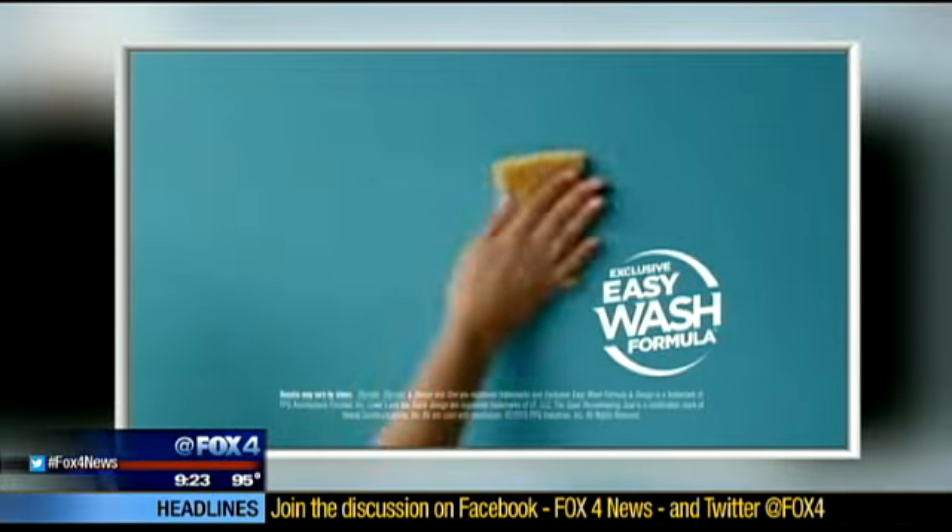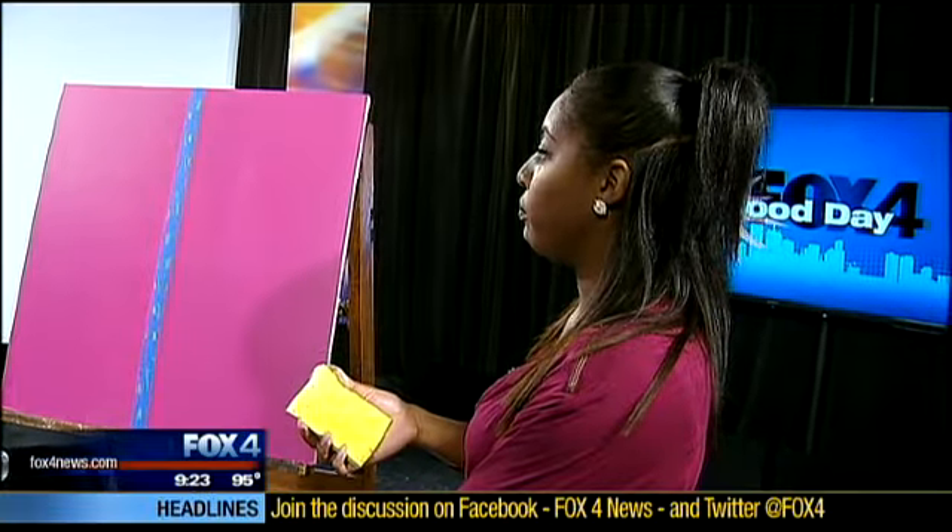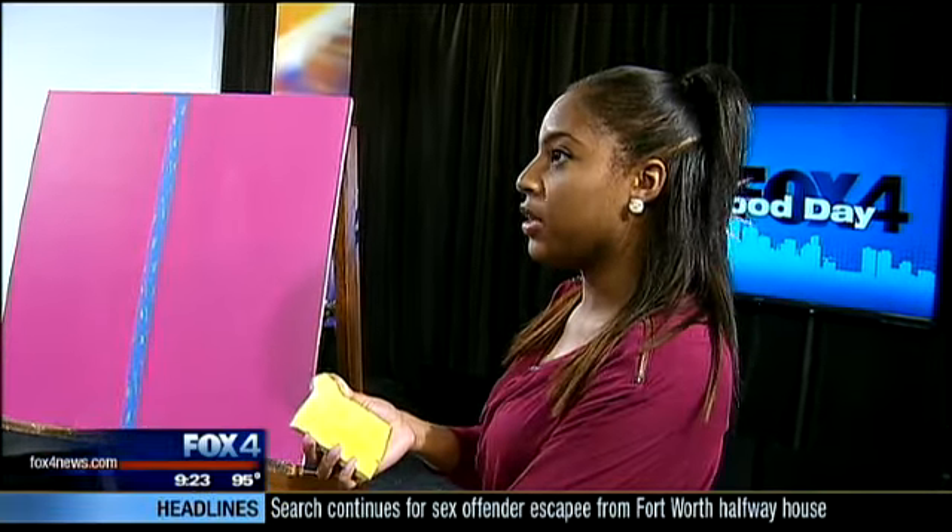Unlike the swift swipe in the ad, our marks take far more effort to remove — probably about a good 30 to 35 scrubs just for that one mark.